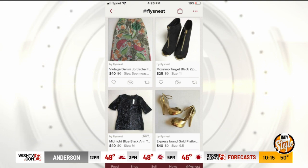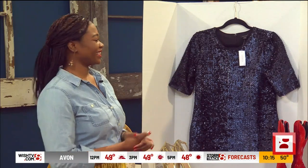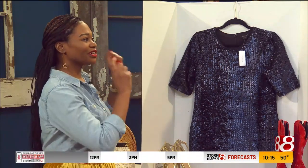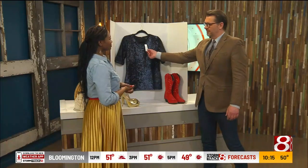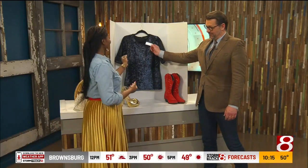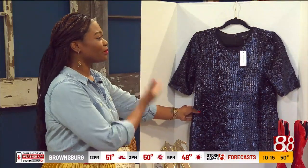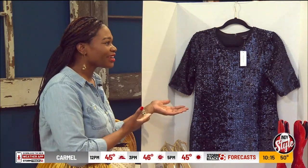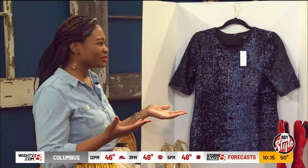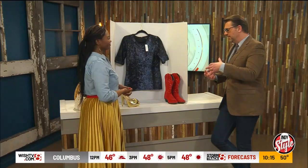For photos, a white background is best. I just use a poster board — you can get those at the dollar store, just like any science project. Get a window, a poster board, and your phone, and you can list items. You want to show off the brand and make it look like something brand new that you haven't worn, because even if it looks pretty on the hanger, that doesn't tell the buyer much.